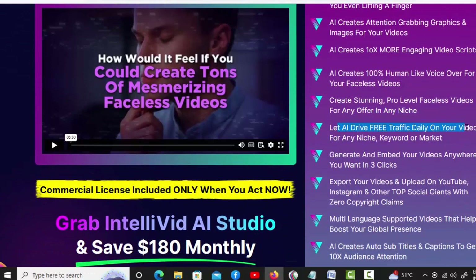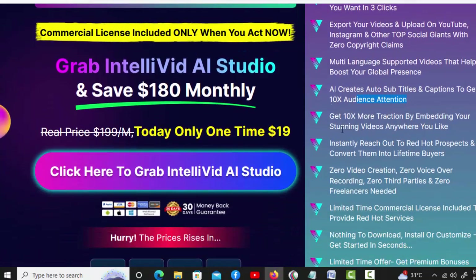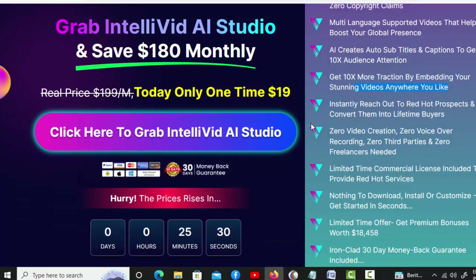Let AI drive free traffic daily on your videos for any niche, keyword, or market. Generate and embed your videos anywhere you want in three clicks. Export your videos and upload on YouTube, Instagram, and other top social giants with zero copyright claims. Multi-language supported videos help boost your global presence. AI creates auto-subtitles and captions to get 10x audience attention. Get 10x more traction by embedding your stunning videos anywhere you like. Instantly reach out to red-hot prospects and convert them into lifetime buyers.